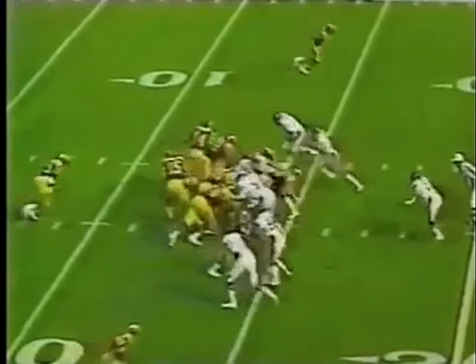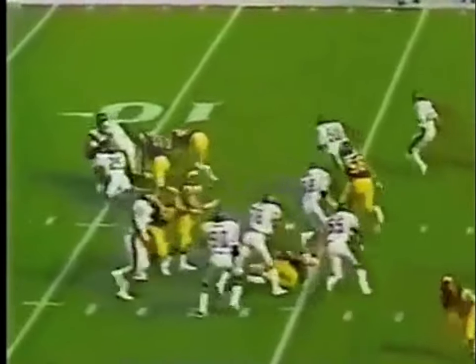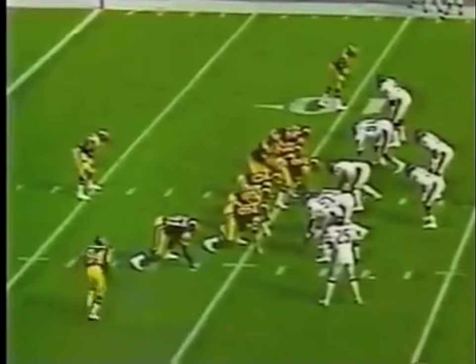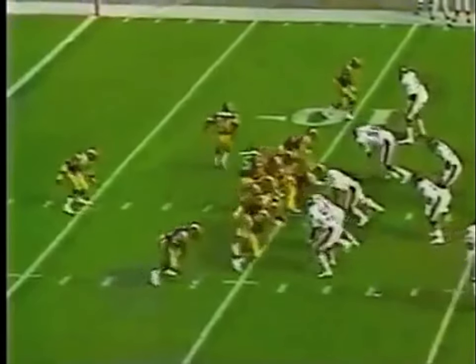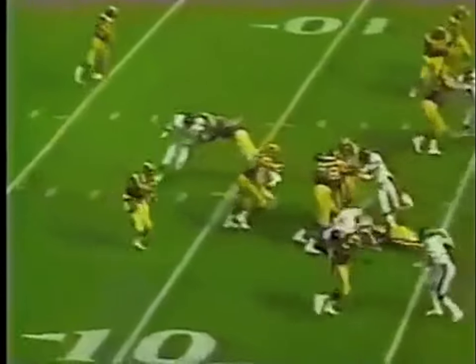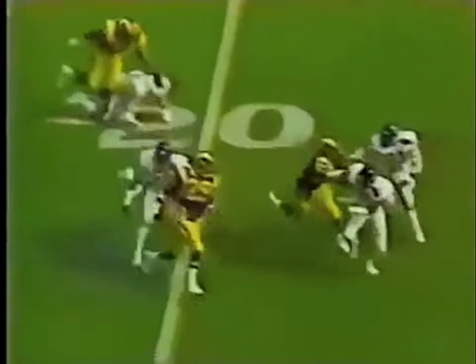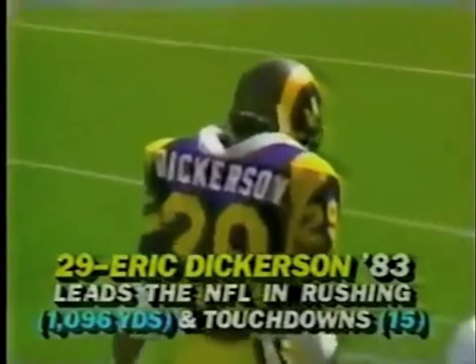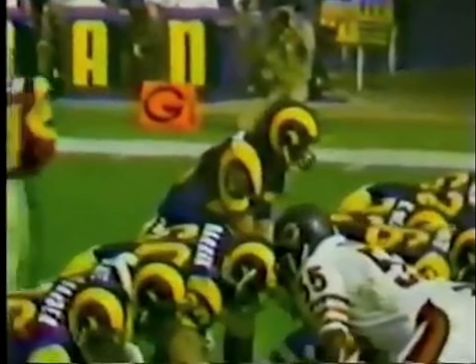Schmidt will be the nickelback today. Second down and 11, and again the Bears. They've gone to 3-4 here. They've got David Simmons in at linebacker as well. The pitch is Dickerson. Dickerson running on the right side and he's over the 25 — from a third and 15, Dickerson has turned it into a Rams first down, with David Simmons and Dave Dewerson making the tackle on a 16-yard gain.